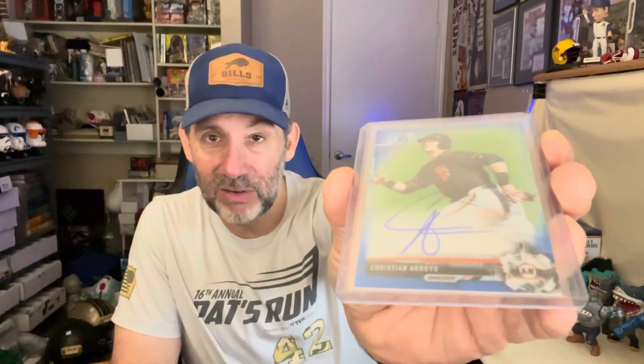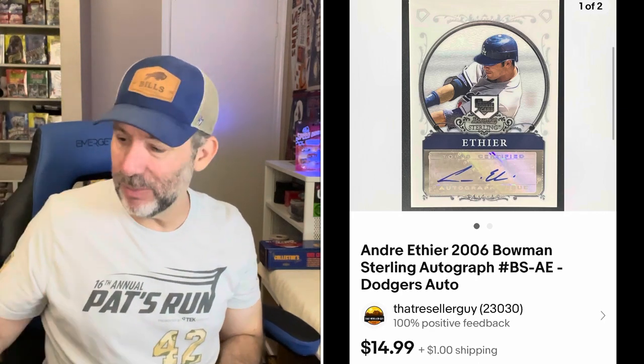This card I just bought on Saturday at a card show. This is Christian Arroyo — he was a big prospect for the Giants for a while. This is a blue refractor autograph card. I paid $3 for this and it sold for $9.99 plus shipping — going out eBay standard envelope. Very similar thing, though this one is from a few shows ago: former Los Angeles Dodger Andre Ethier, who was a really good player. I think he went to Arizona State. This is an autographed rookie card from 2006 Bowman Sterling, and this one sold for $14.99 plus shipping — $3 into $15 is better than $3 to $10.